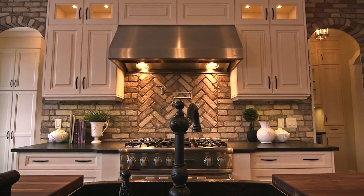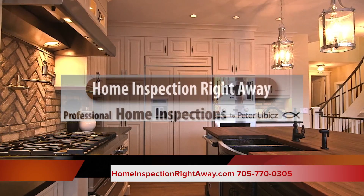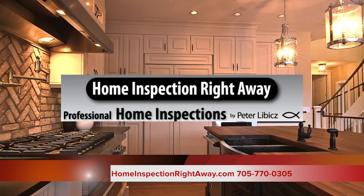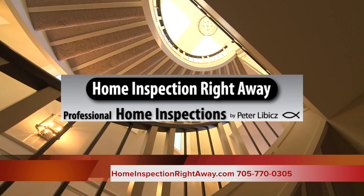Ask us about all of the other warranties and services to discover how you are protected more by using Home Inspection Right Away than any other inspection company in the market. Call them today and keep an eye on their website for updates as they come available.